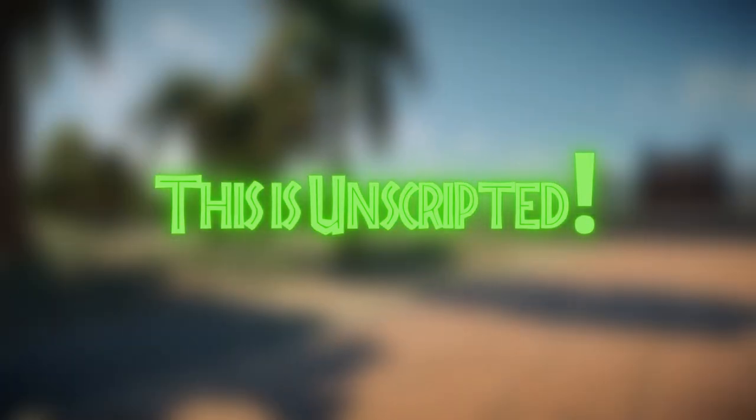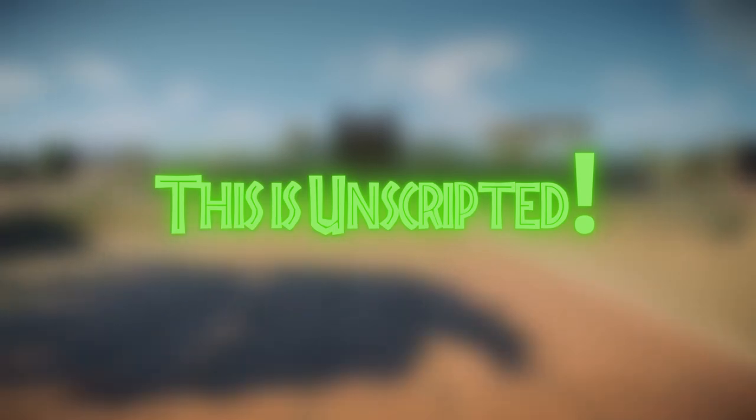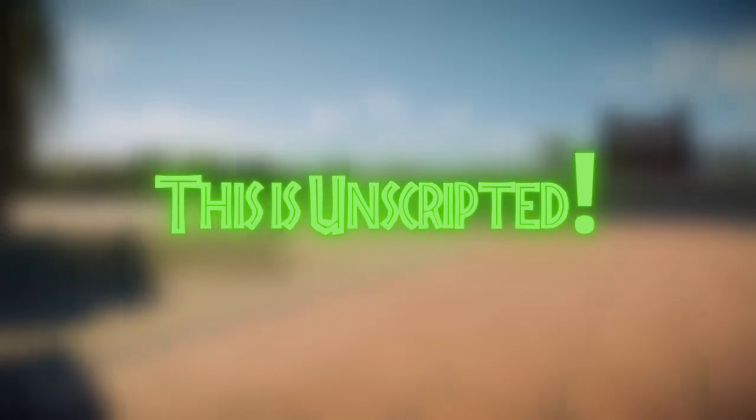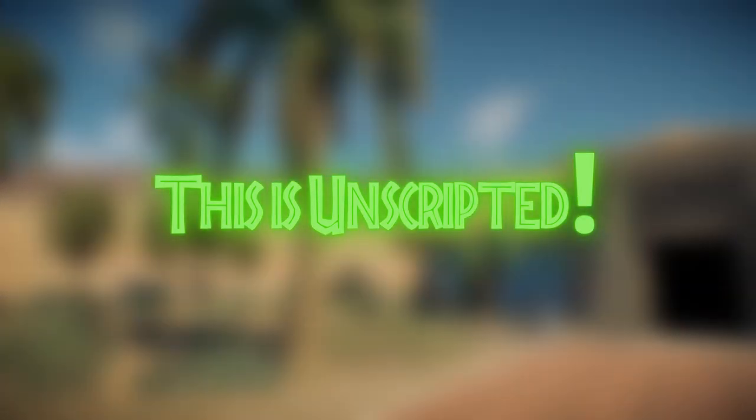This video is entirely unscripted for two reasons. One, I want to get angry because there's quite a lot of this episode that makes me angry. And two, I'm not going to put more effort into my review of this episode than the people who made this show did.